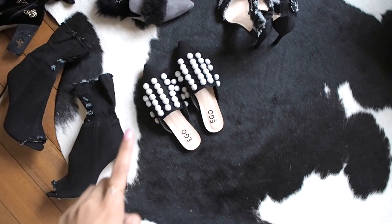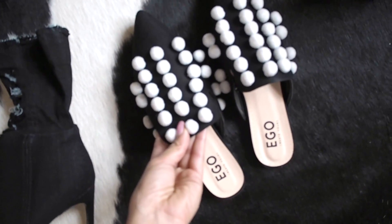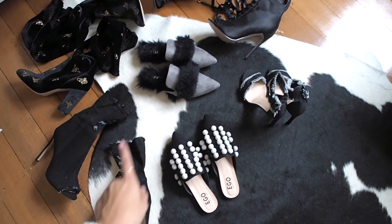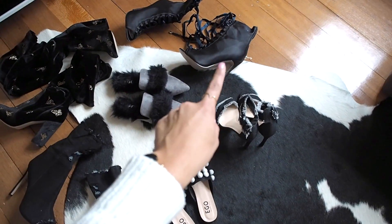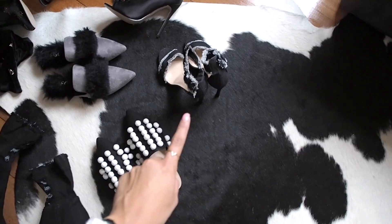Hey guys, so we just got a massive delivery from Ego Shoes — all the shoes, just here in the boxes. I'm going to unpack them all and show you quickly. We've got six pairs in total, which is amazing. We've got two pairs of flats — really cute ones, these have got pom-poms on them, which is so adorable. We've got two pairs of ankle booties — one lace-up and one zip-up. Thigh-high boots with gold sparkle, and a pair of high heels.